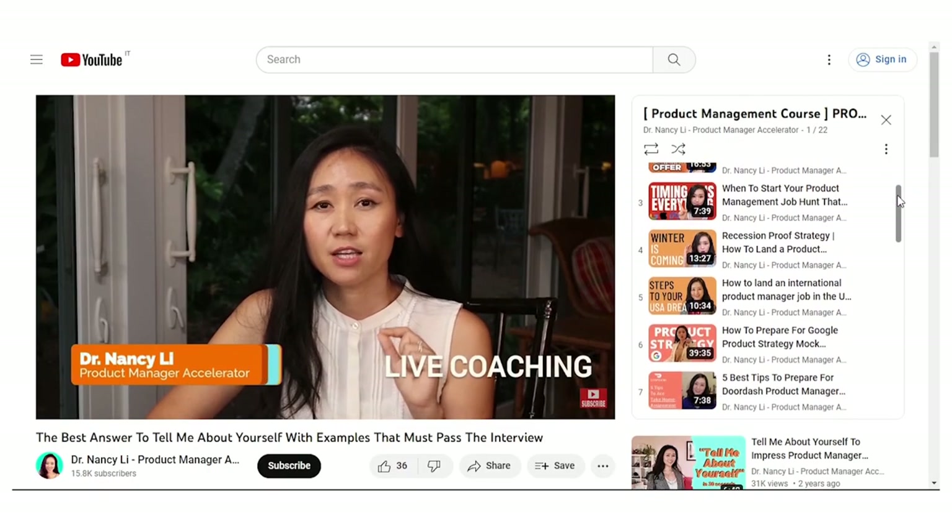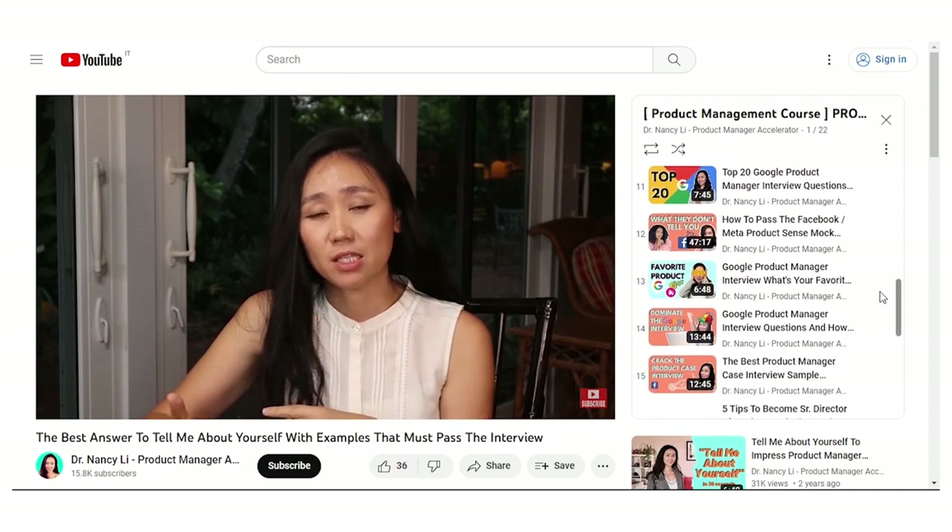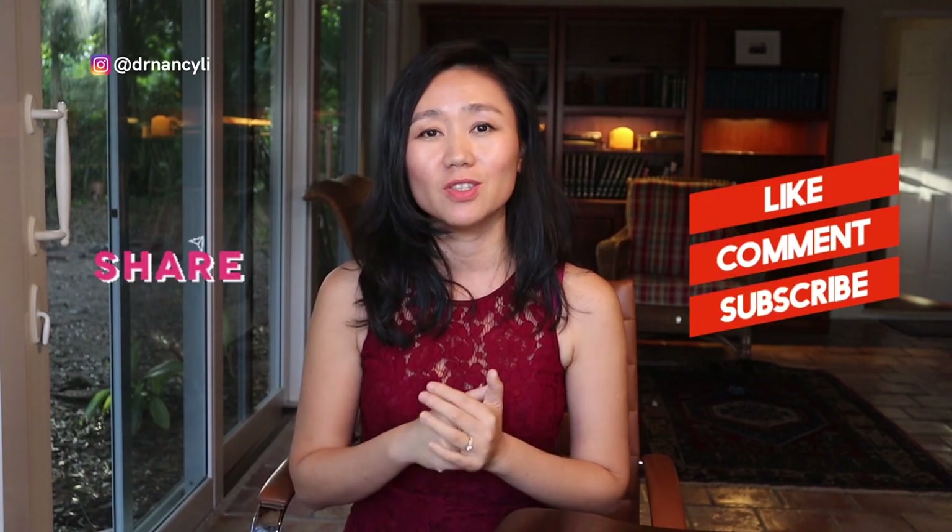If you're looking for remote PM positions in the U.S. or outside your home country, watch the playlist where I give you sample answers to the most-asked interview questions for product manager roles. Using those sample answers, you'll be able to increase your success in landing job offers much faster. Please like this video, comment with your questions, and share it with any aspiring product managers. This is Dr. Nancy Lee from pmaccelerator.io — see you in the next video.